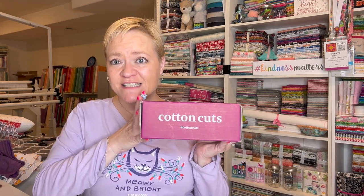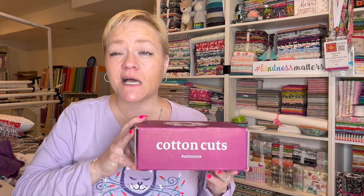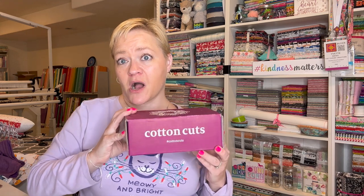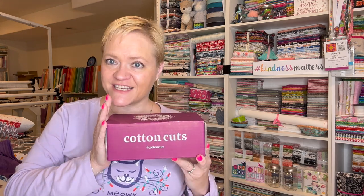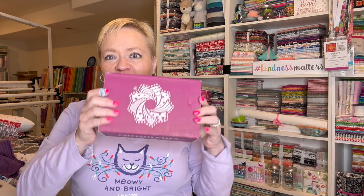Hey guys, it's Yvette and I have my next Cotton Cuts box to open. I took just a quick peek inside so I do know that this is the Modern Maker box, which means I have three one-yard cuts of fabric from a collection that we will see as soon as I get it open because I haven't really looked at it. And here's their logo!